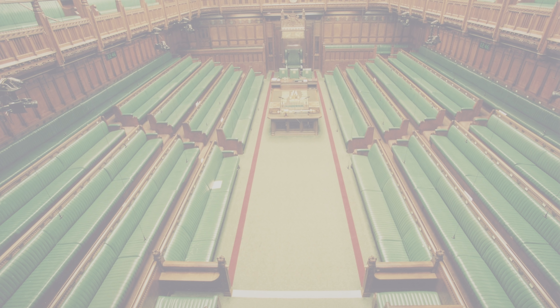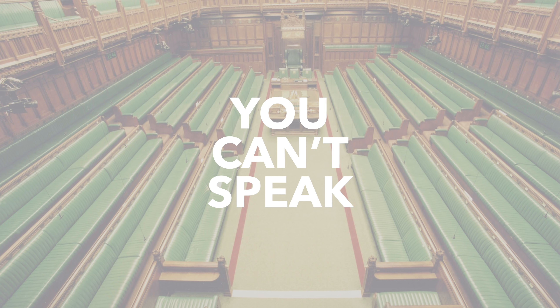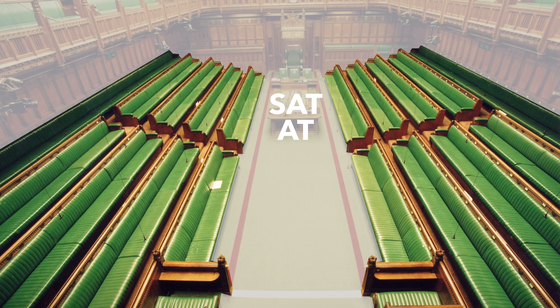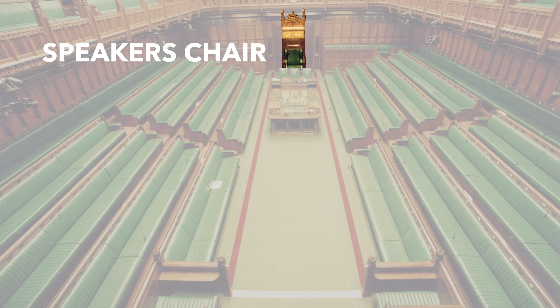But you'd be wrong. Only 437 people can be sat down in the chamber at once. And that's important, because if you're not seated, you can't speak in the chamber. To be allowed to talk, you must be called to speak by the Speaker of the House, and they will only select people who are sat at one of the benches.